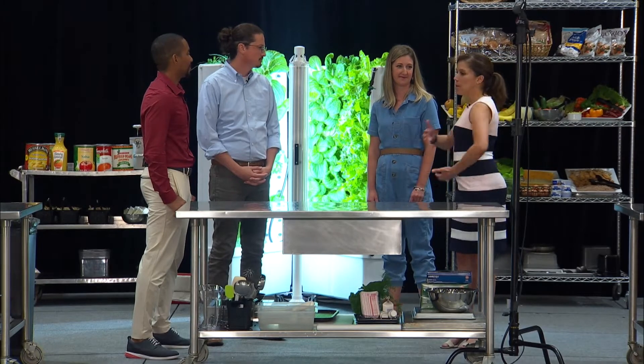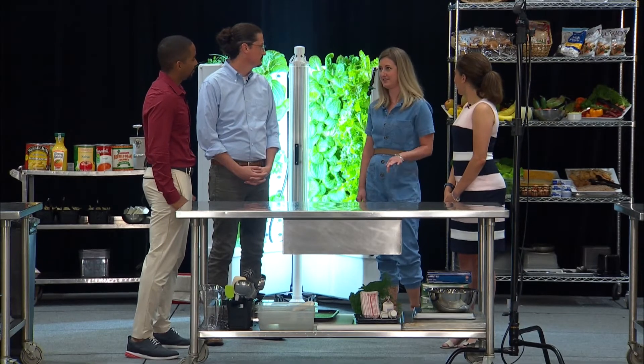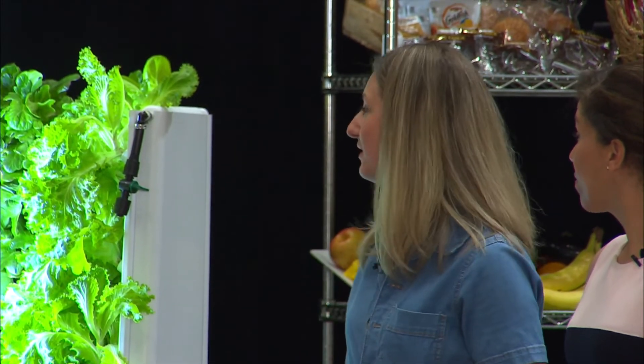As an operator, tell us a little bit about the day-to-day functions and how you've incorporated this into your program. It's super easy to use — I cannot stress that enough. I wanted to make sure that if we got something into our school that grew fresh produce, it would be easy for our staff to maintain. I think it takes them maybe five to ten minutes a week to keep up with the maintenance of the farm.